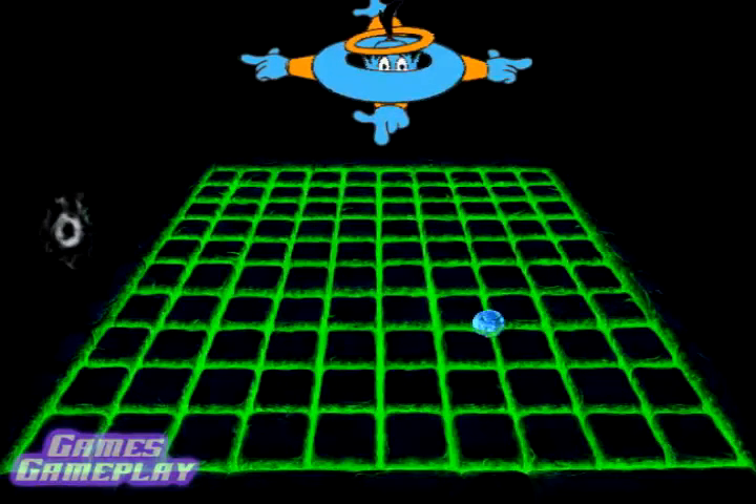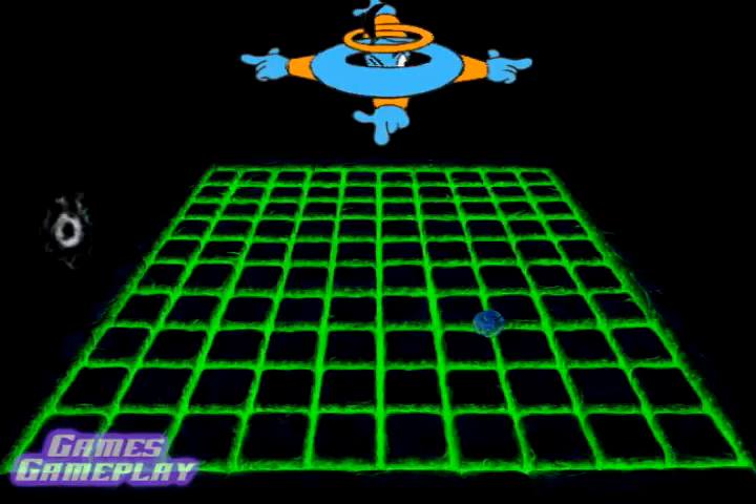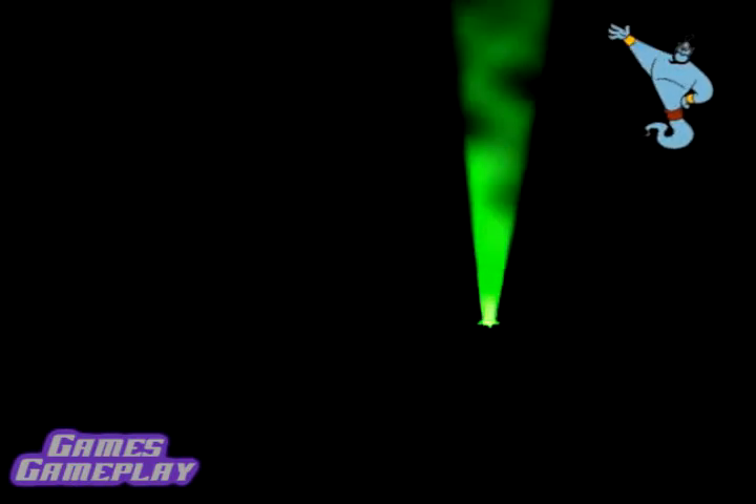What light through yonder tunnel breaks? It's our way out! Quickly, move it! Go towards the light — it might get us out of here. Something smells like feet. Look, there's Al's shoe. We must be on the right track.